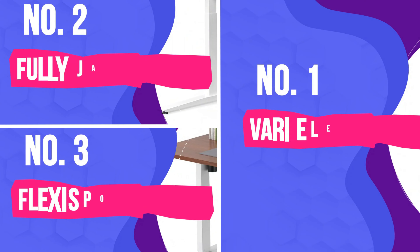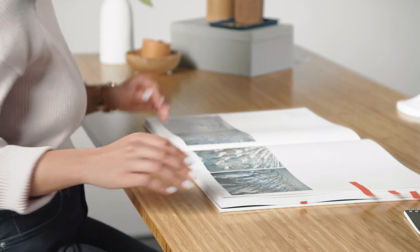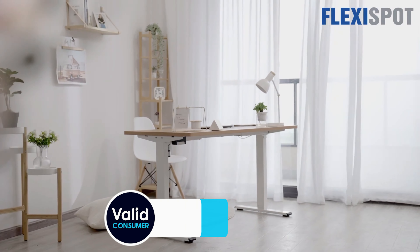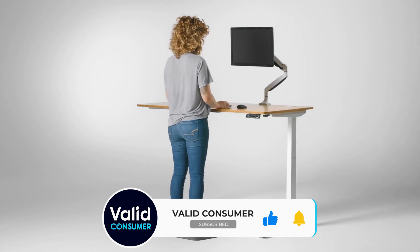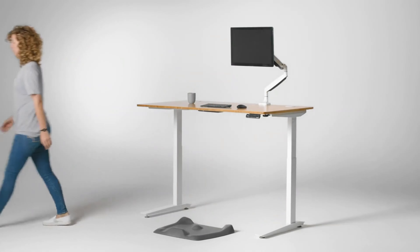Let us know in the comments below which standing desk you're going to choose. Thanks for watching — that's all for this video. If you liked this video and it helped you in any way, please give it a like, and if you don't want to miss any future videos, subscribe to the channel. Hope to see you in the next video — till next time, see you guys later.